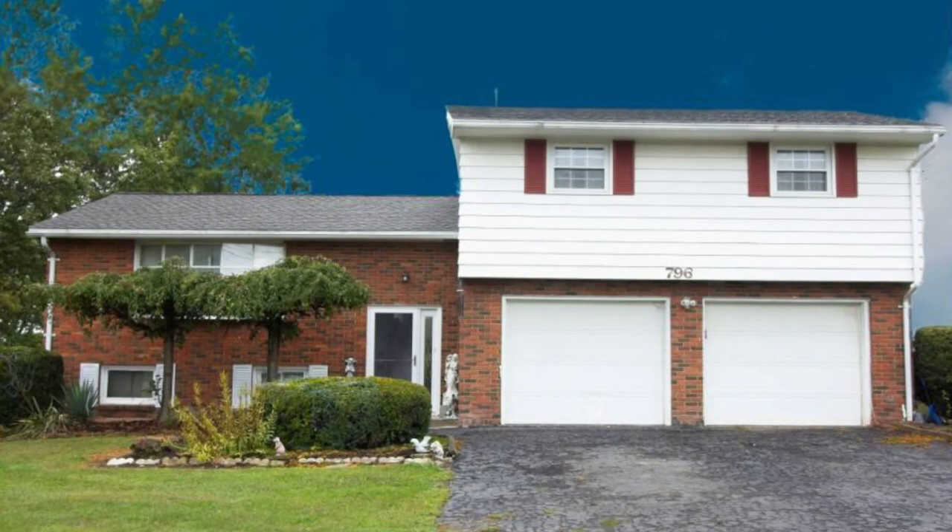This spacious home overlooking a large yard in the Main Endwell School District at 796 East Main Road.